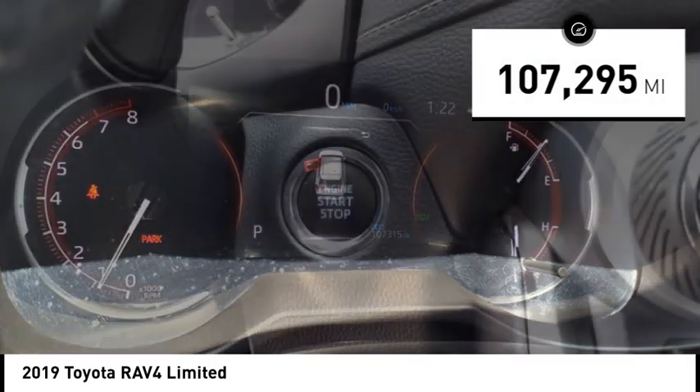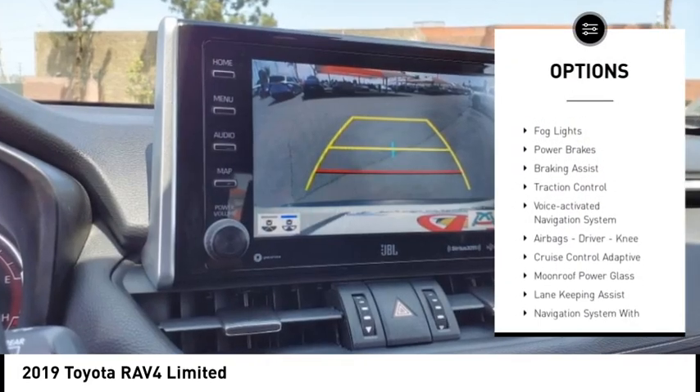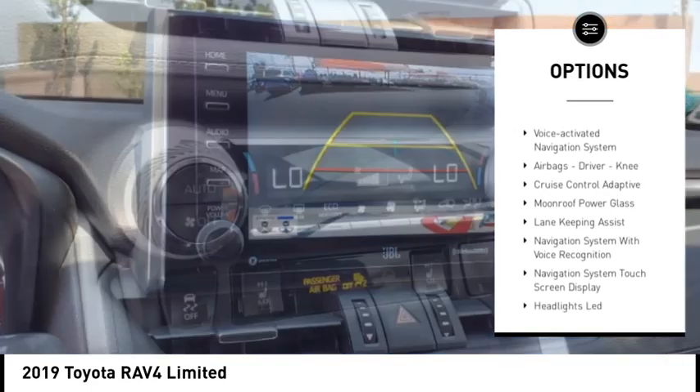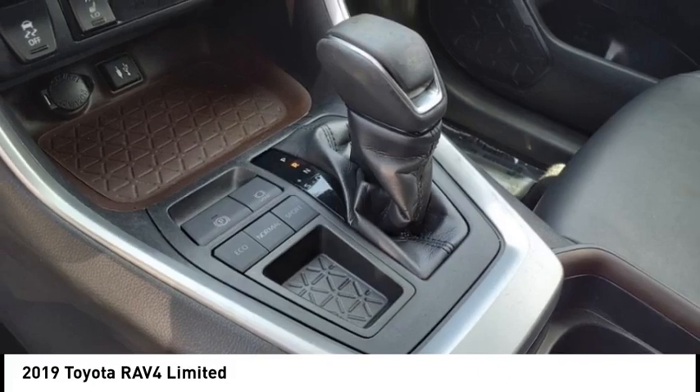Here are some of this vehicle's great options: power windows with safety reverse, active grille shutters, stability control, auxiliary transmission fluid cooler, fog lights, power brakes, and braking assist.